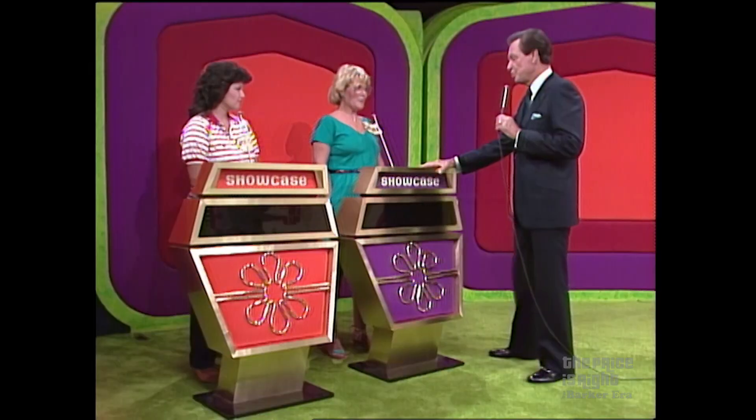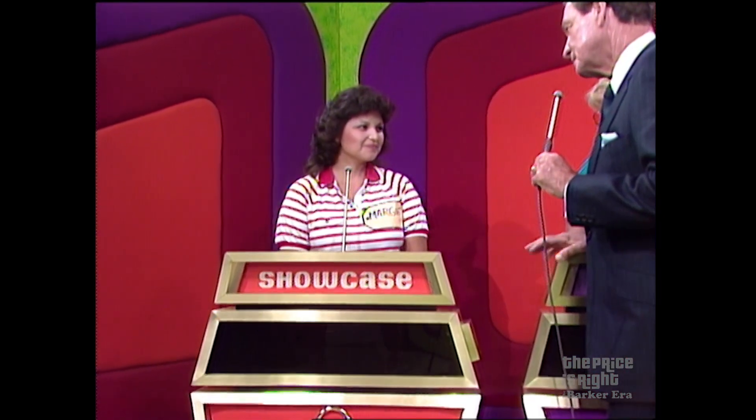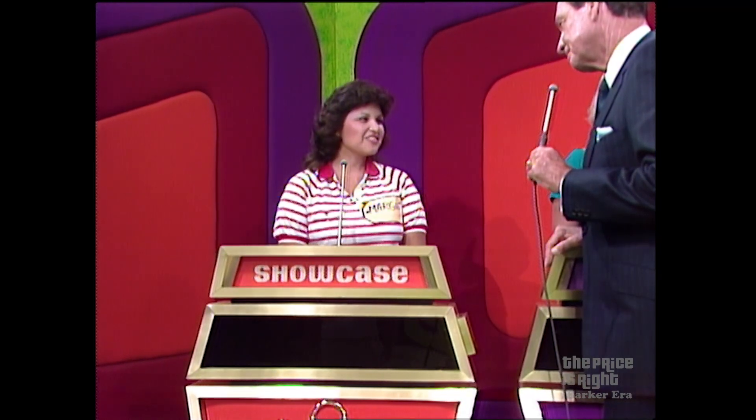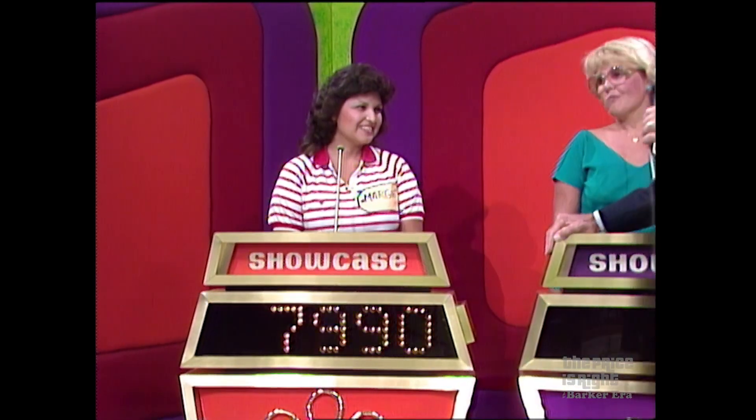Barbara, does this showcase belong to you or does this showcase belong to Margie? I'm going to pass it over to Margie. You got it, Margie. What do you bid on it? $14,000... $7,590! $7,990 is her bid.